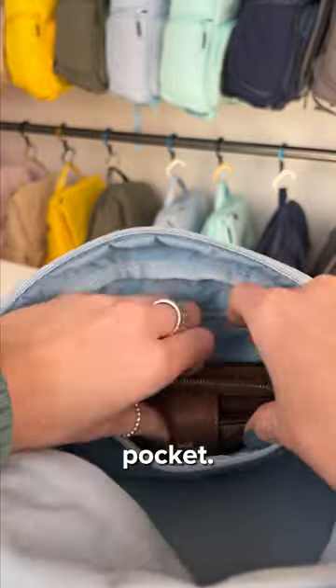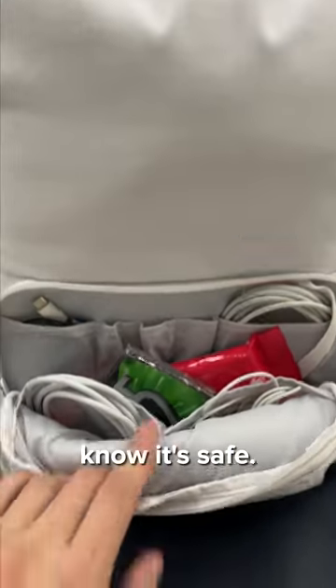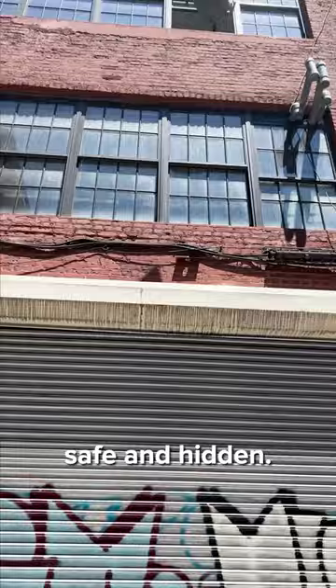Four, it has a secret pocket. You can discreetly store your wallet, passport, and even your phone inside. So when you travel, you know where you've put your stuff and you know it's safe. It keeps your things safe and hidden.